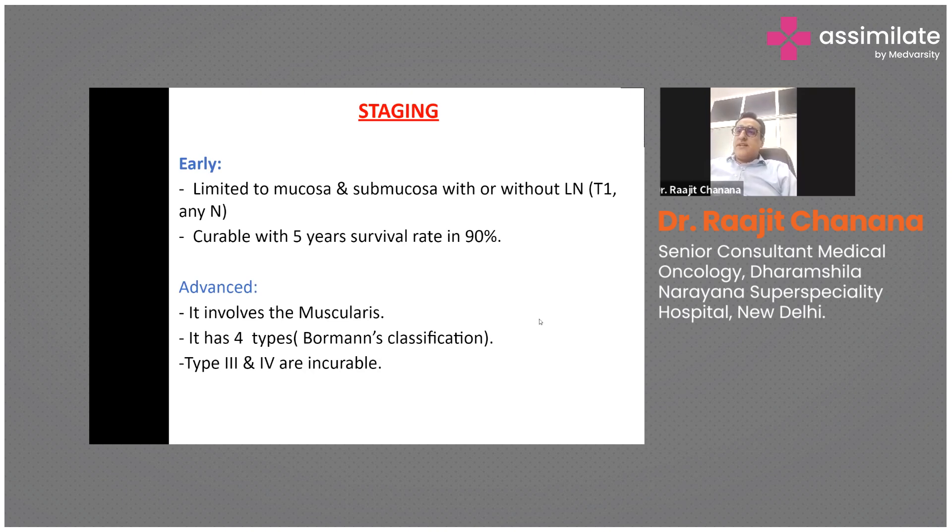Early gastric cancer is limited to the superficial layers of the stomach — the mucosa and submucosa — with or without lymph node involvement. If treated properly, the five-year survival rate is close to 90%. Advanced gastric cancer involves deeper layers including the muscularis, has four subtypes, and is difficult to treat; stage 4 is also included as advanced disease.